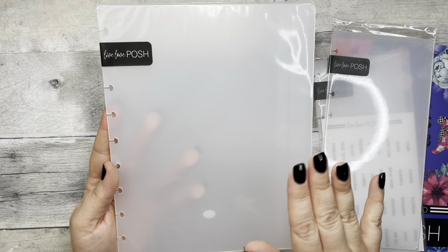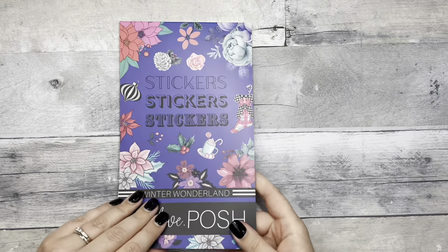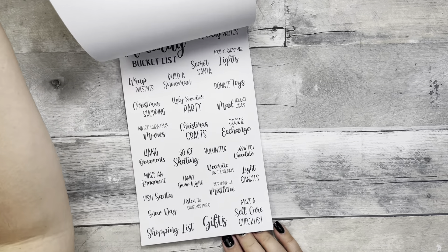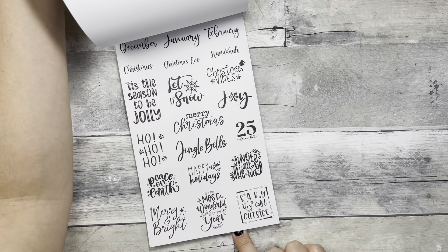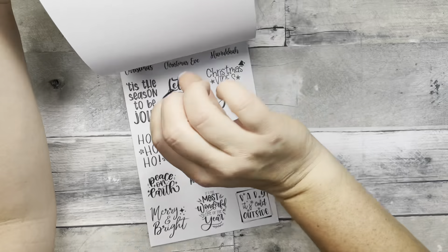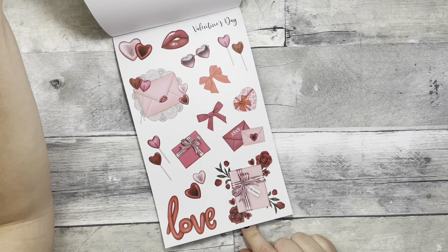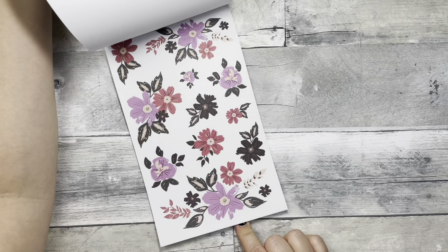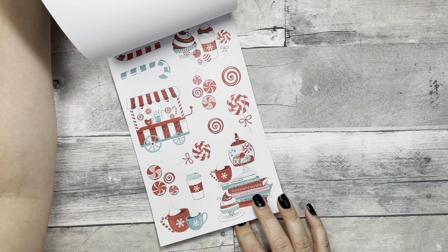Some pieces are a little sturdier — there are two of them, so you could use one as a cover with some vellum behind it, or as a divider. I also got the same thing for my classic size; as I try to bend it, it's much sturdier. You could use it as a cover, put some vellum behind it — very pretty. I also picked up her Winter Wonderland sticker book.